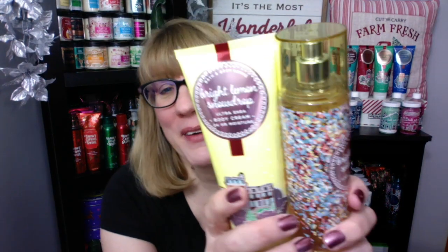Hey everyone, it's Bonnie. I am back with the Land of Sweets. So I think we're all on Land of Sweets overload, which is a really good thing because it's an amazing line from Bath and Body Works.